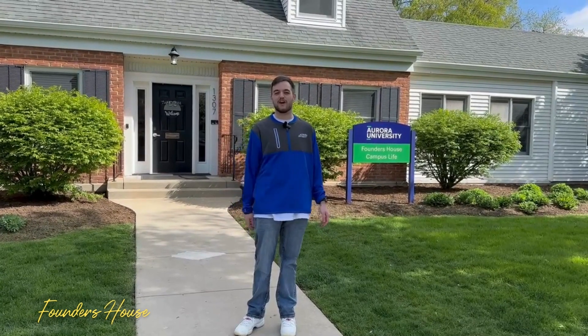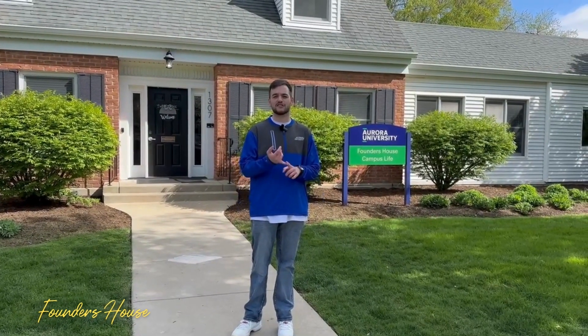Behind me is Founders House. This is where the Office of Campus Life is located, the Dean of Students, as well as the Office of Title IX.